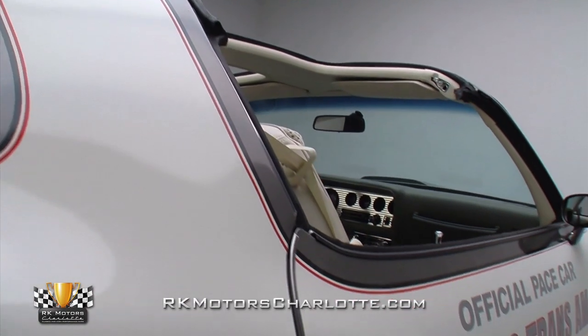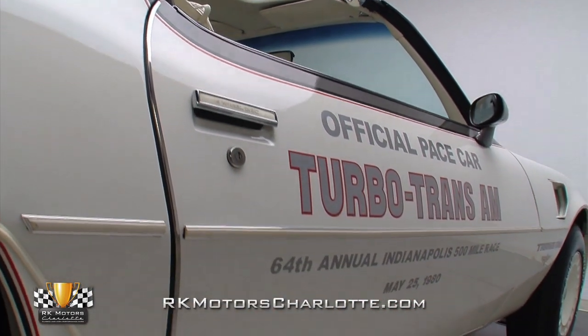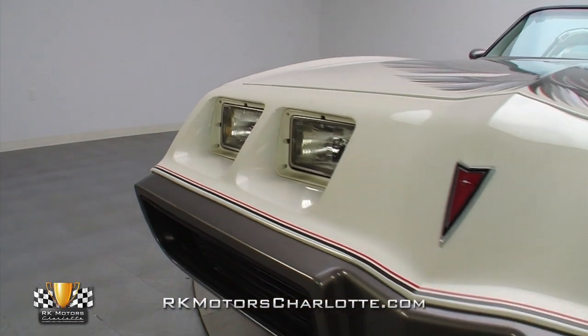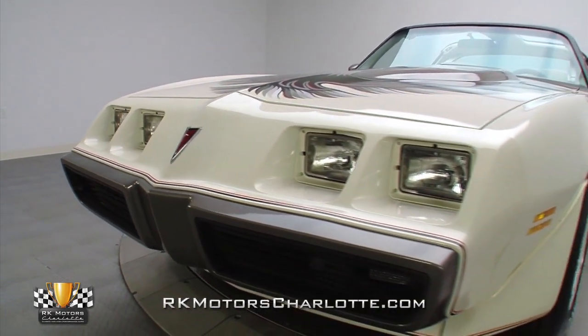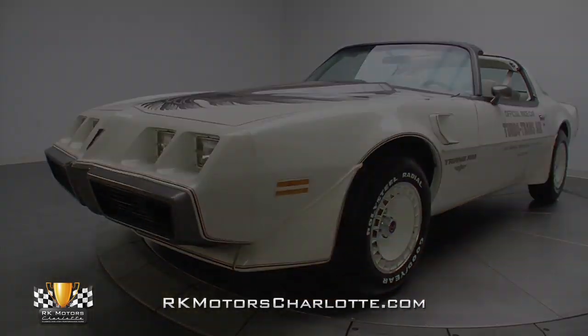A bright and crisp coat of correct GM Cameo white lacquer covers 100% original body panels that are straight, rock solid, and free of waves or major imperfections. And because this Trans Am has never been fully disassembled, it still displays completely accurate panel gaps that are surprisingly tight and provide its body with correct factory alignment.